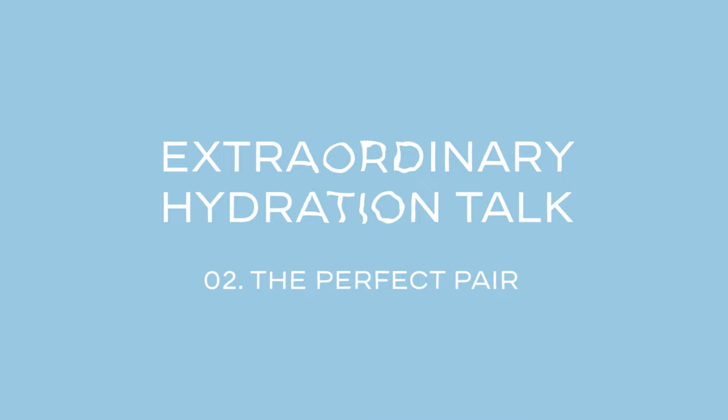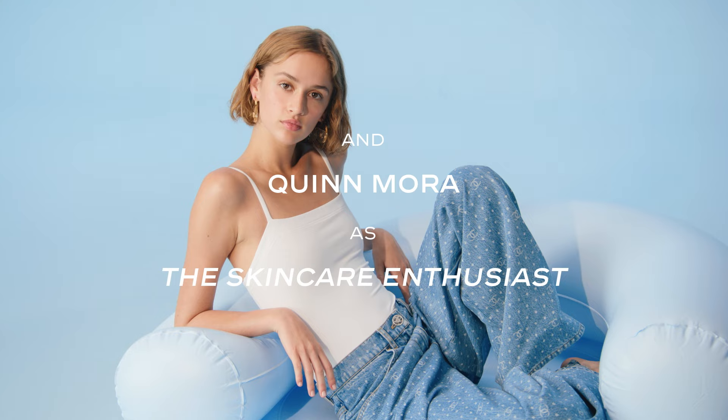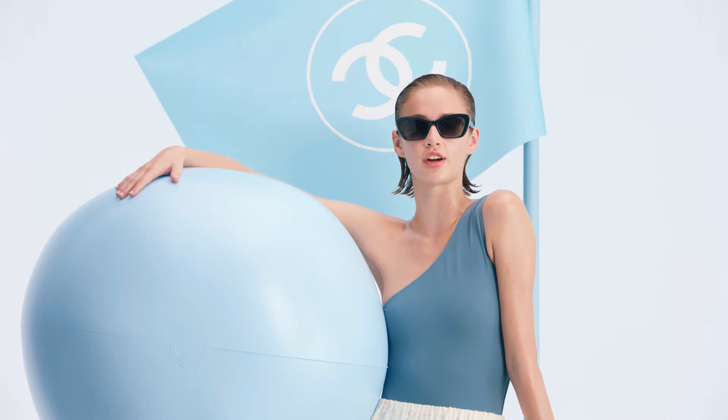Let's talk hydration. Why do I need to moisturize? Moisturizing helps strengthen skin's barrier so it's better able to retain water and defend against damaging environmental aggressors.